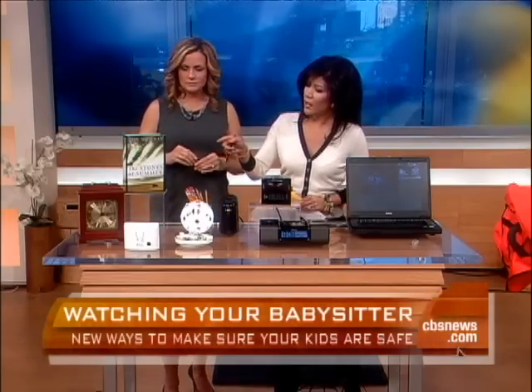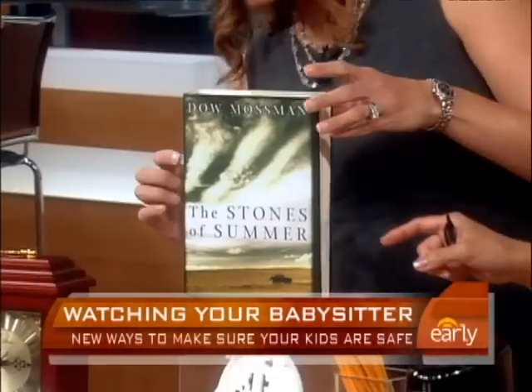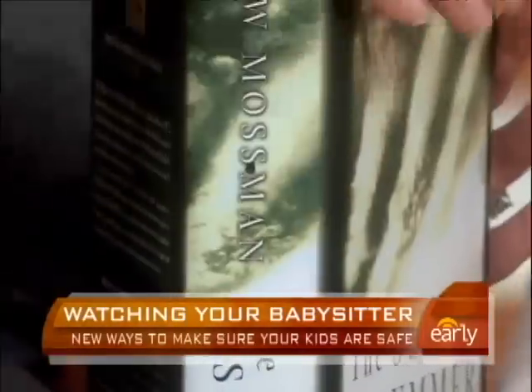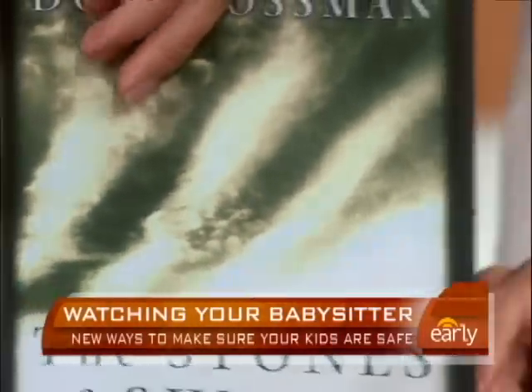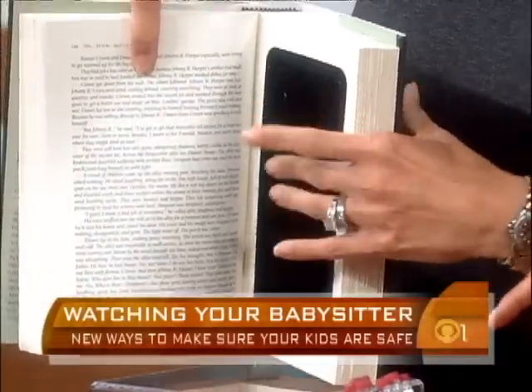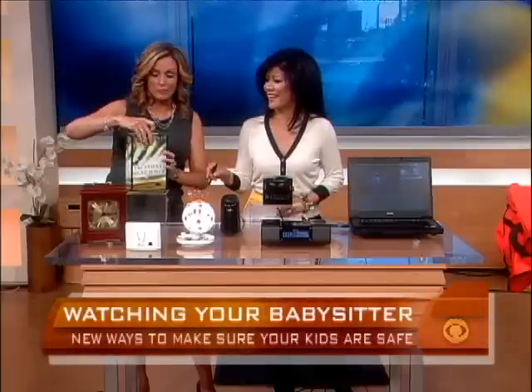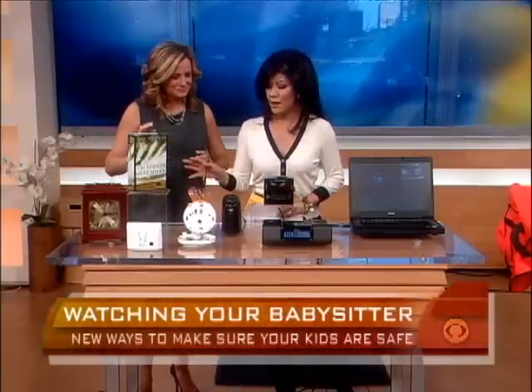With the book camera, the lens is right over here, and all the components are hidden inside. So if someone opens the book to read it, she may discover it — but otherwise it looks completely real.